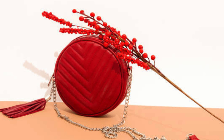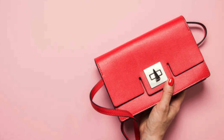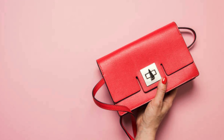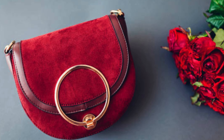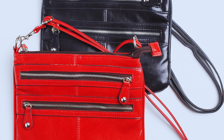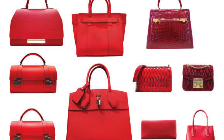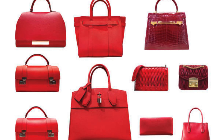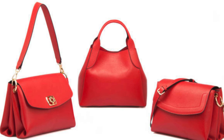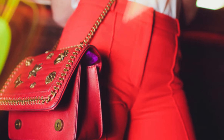Number one: introduction to red handbags. Red handbags have an undeniable charm, effortlessly elevating any outfit. From vibrant scarlet to deep burgundy, there are shades of red for every taste and occasion. In this video we will be exploring the diverse world of red handbags, covering everything from classic styles to the latest trends.